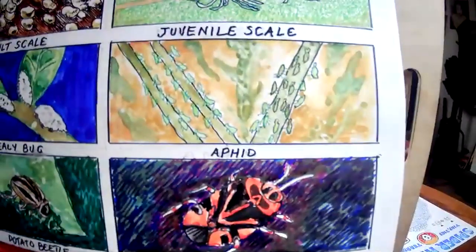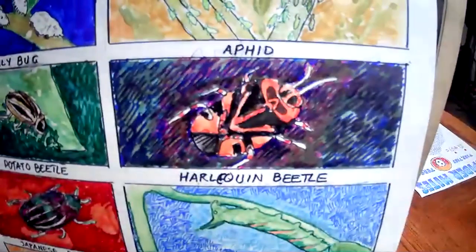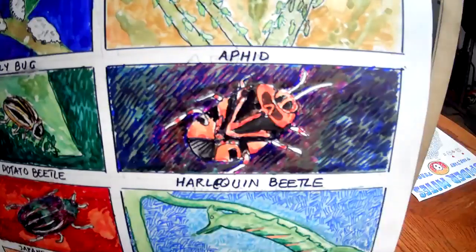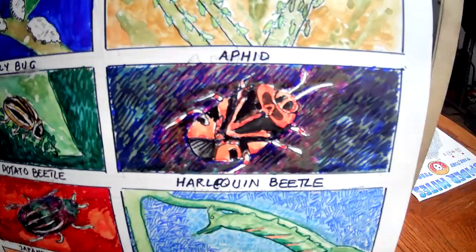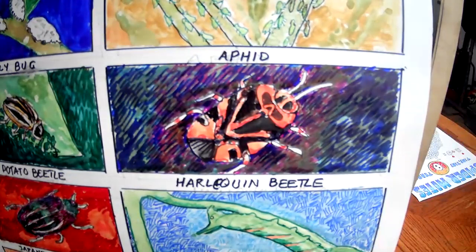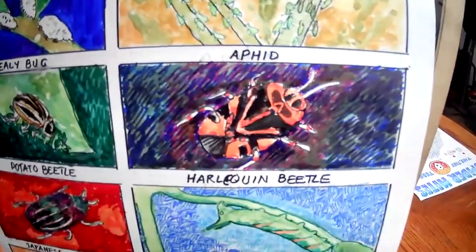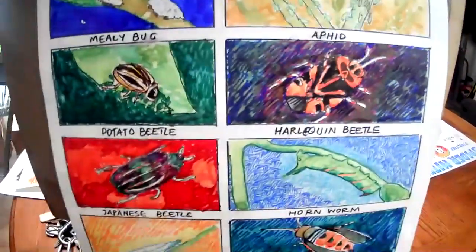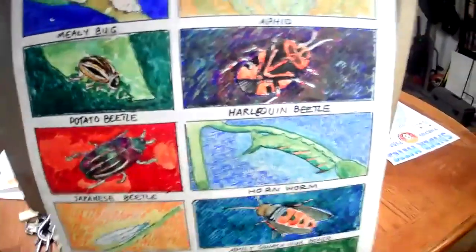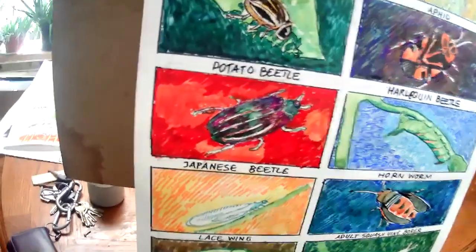The harlequin beetle is a big pest, almost as much in the house as outdoors. They like to attack black locust trees but have other preferences as well. In wintertime, if any are near your house, they will find some way to get in and bug you all winter long. So if you see harlequin bugs, it's time to get out the Cypermethrin and spray it around the doors — they're probably living off a plant outside.